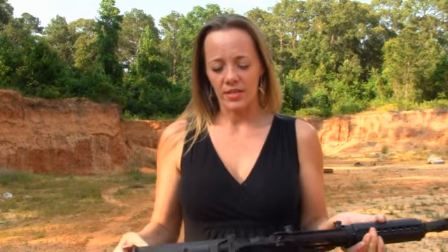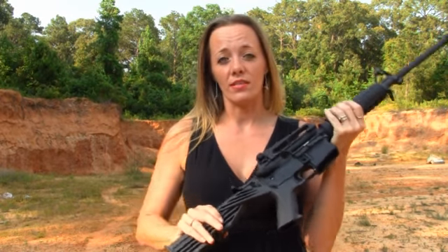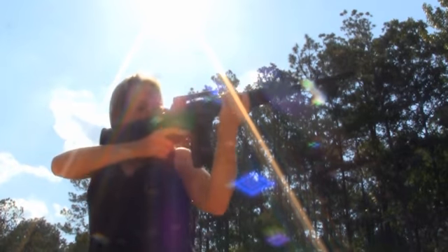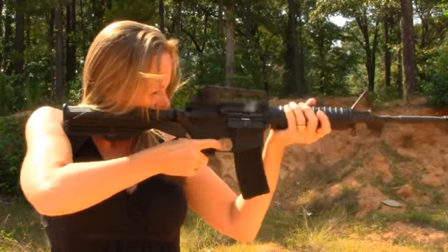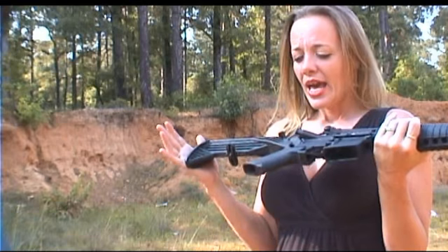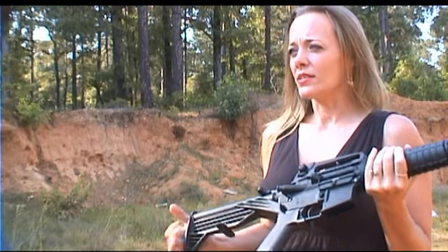A new product that's come out this year is the slide fire stock, and there is a lot of talk. Basically what it does is you put it up to your shoulder and it allows you to recoil and fire from your shoulder. What I wanted to see was the advantages of having a slide fire stock.